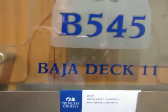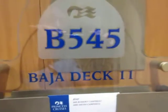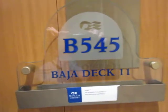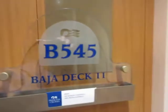We're on the Coral Princess here, Baja deck 11, cabin B545 — that's the hallway. Let's go in, I'll show you the room here.